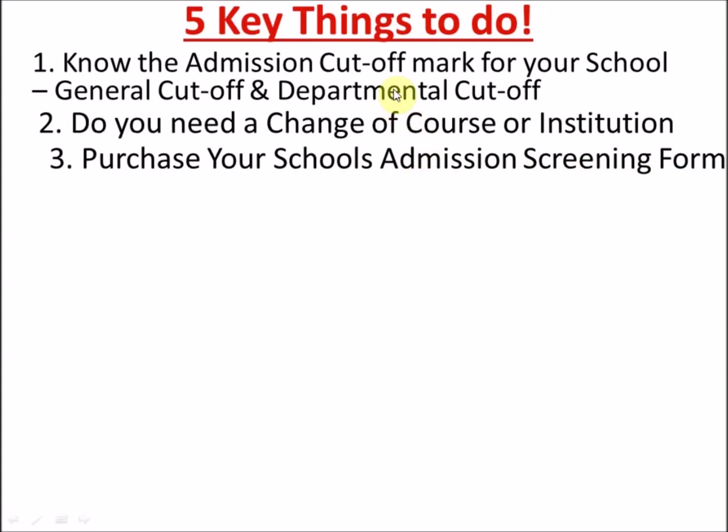The next step is to purchase your school's admission screening form. Once you've confirmed your department's general cut-off, be on alert — every school releases their admission screening form between June, August, September, and October. Last year, UNILAG was in September and UI was around October. JAMB has pegged the screening form fee at 2,500 Naira — most schools charge between 2,000 and 2,500 Naira, so it is not expensive.